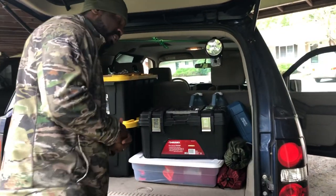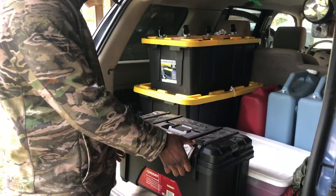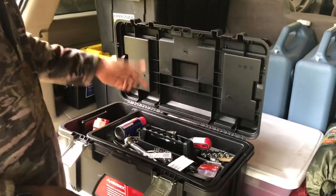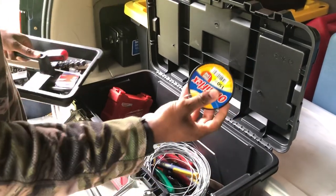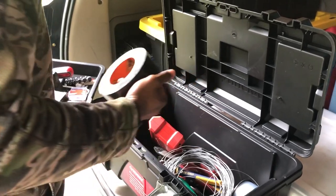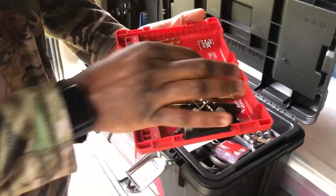Let's get into the contents of this bug out vehicle. Here I pack my Husky toolkit — for repairs on your bug out vehicle. Some of the common things: flashlight, WD-40, ratchets, box wrenches. Inside the kit I have extra wire, fishing spline — I'll explain why I keep fishing line later on. We've got some Gorilla duct tape. And I have a Milwaukee pack with an assortment of drill bits.